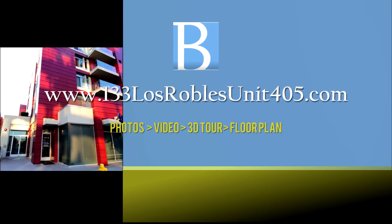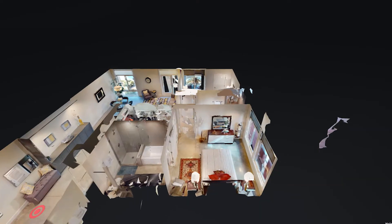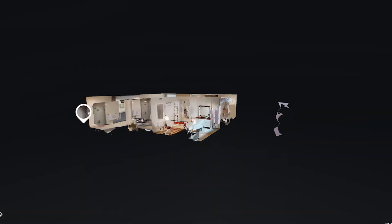If you're seeing this after our virtual open house, go to the property website we've created: www.133losroblesunit405.com. There you can find all the photos of the property, our floor plan, our blog, and our 3D floor plan. If you want to walk through this property without listening to me each time, you can use the 3D floor plan to walk through very comfortably.